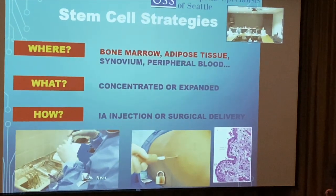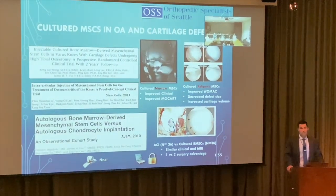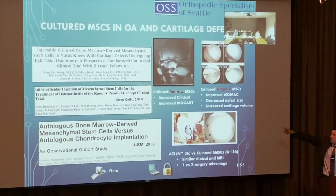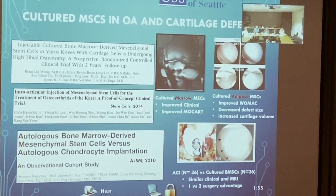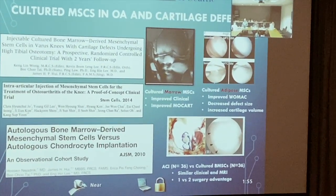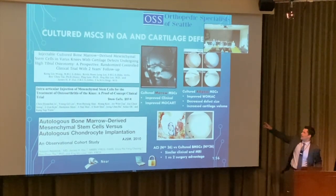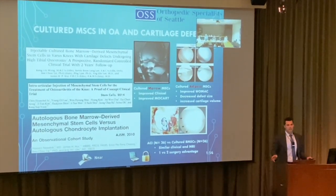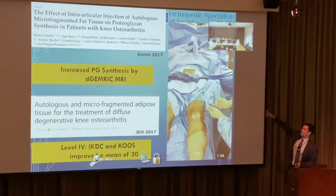You can deliver stem cells via intra-articular injection or major articular injection. For cartilage defects and osteoarthritis, bone marrow aspirate shows improved clinical outcomes and improved cartilage scores. Adipose tissue — essentially a small liposuction from the stomach — is processed and injected back into the knee. It does show improved WOMAC scores and decreased defect size, though most studies are surgical combinations.